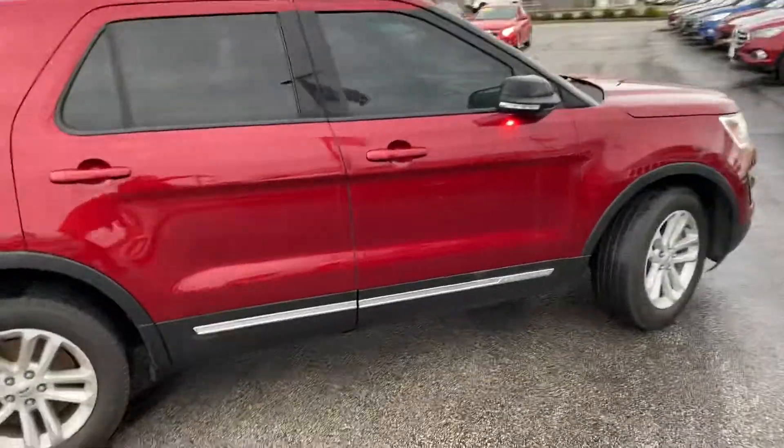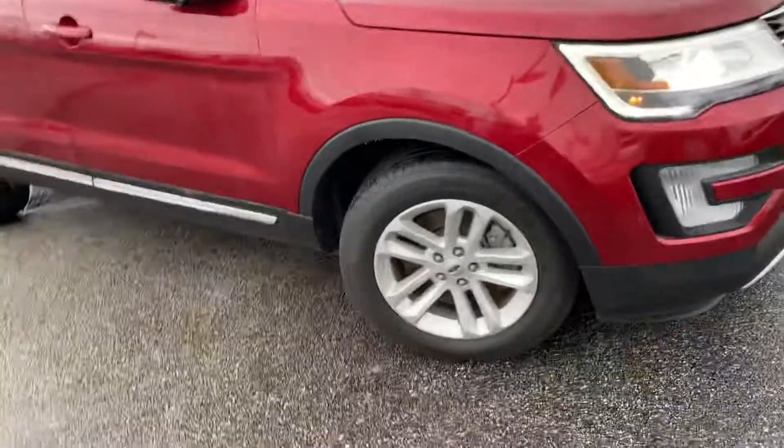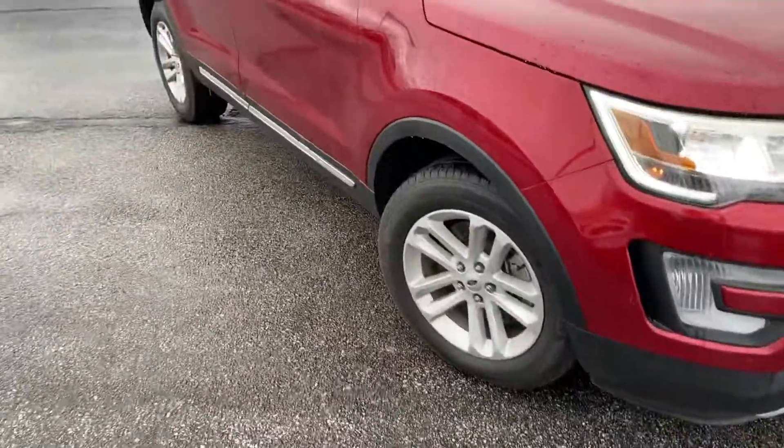And there it is. If you have any other questions in regards to this vehicle, give me a shout at 317-852-2231. Thank you very much.